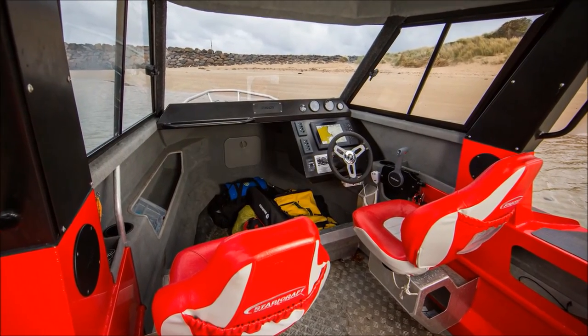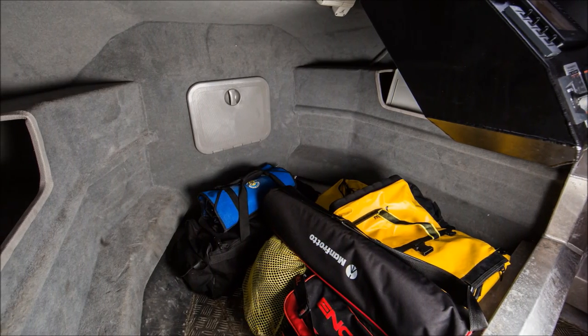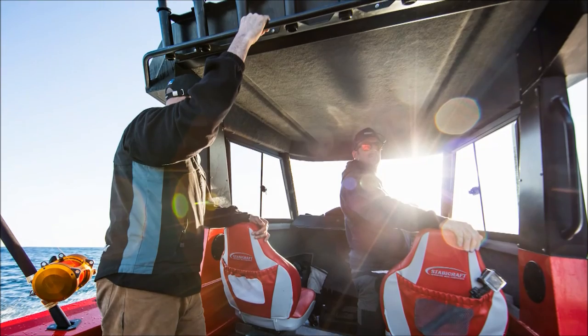Another handy feature of this boat is the easy access cabin. It can hold a lot of gear and when you're doing filming and fishing like we are, easy access is essential. It's got a great big hardtop which even protects the guys at the back from getting wet — a lot of other boats won't do that.